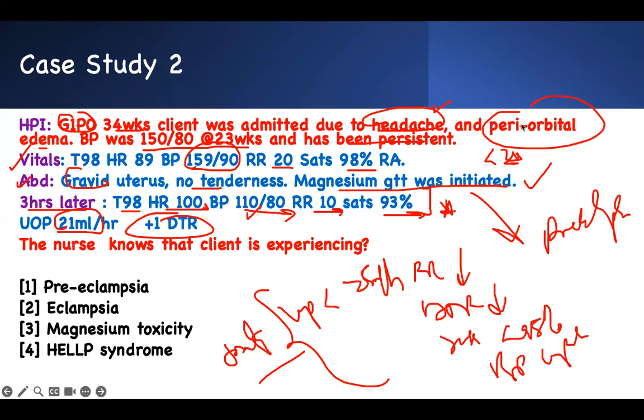She was pre-eclamptic and we started magnesium — that is not the problem anymore. Don't get trapped. She has no seizures, so she can't be eclamptic. HELLP syndrome would require right upper quadrant pain and LFT changes — that's not given. This lady is in magnesium toxicity. That's your right answer.